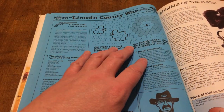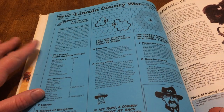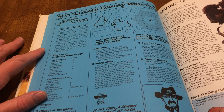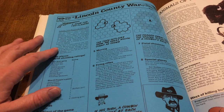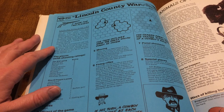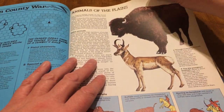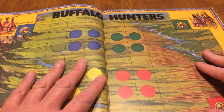Lincoln County War is the last one — the one made famous by Young Guns — the Tunstall-McSween faction against the Dolan-Brady faction. We've got some animals there, and now we're getting to the maps. Buffalo Hunters — it's just a buffalo hunt, very simple.